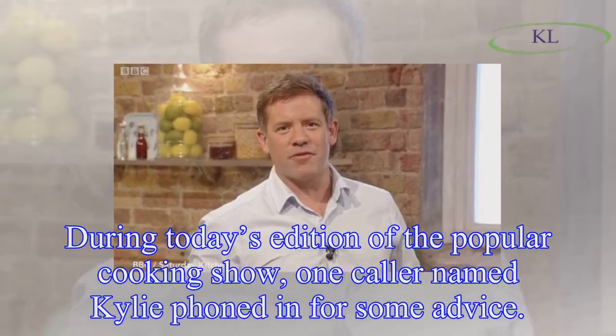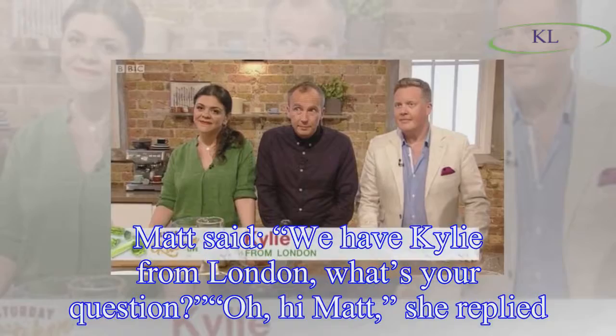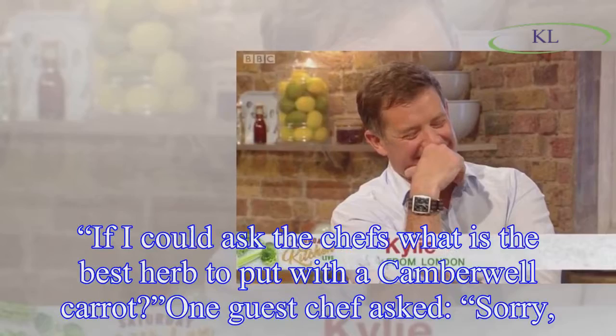During today's edition of the popular cooking show, one caller named Kylie phoned in for some advice. Matt said, 'We have Kylie from London, what's your question?' She replied, 'Hi Matt, if I could ask the chefs — what is the best herb to put with a Camberwell carrot?'